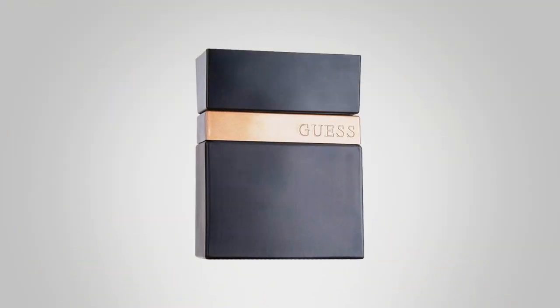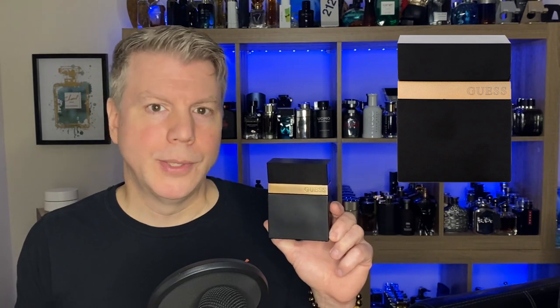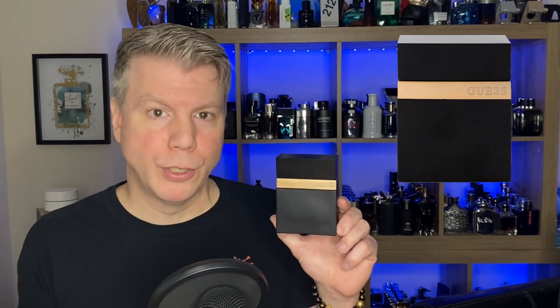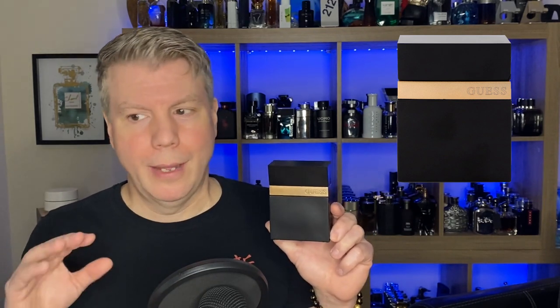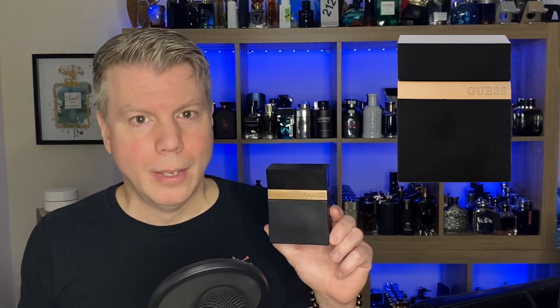If you follow my channel, you know what the final fragrance is, and it actually has to do with our giveaway. Our final cheapie is Guess Seductive Om Noir. As soon as I smelled it I thought it smells very similar to Armani Code Absolute — it's got some similarities to it, obviously a less expensive version. Grapefruit, black pepper, and nutmeg is the open.